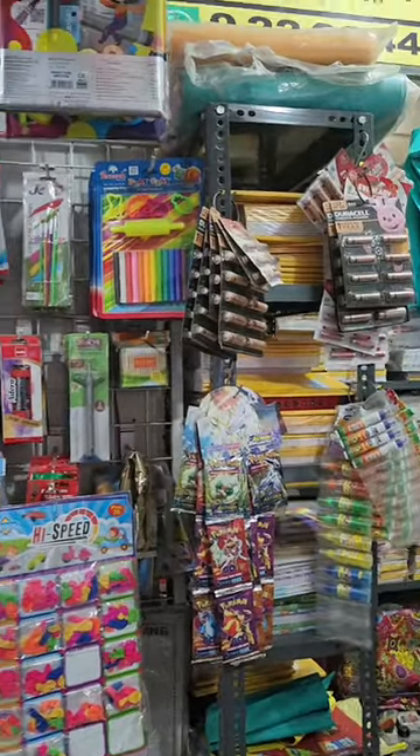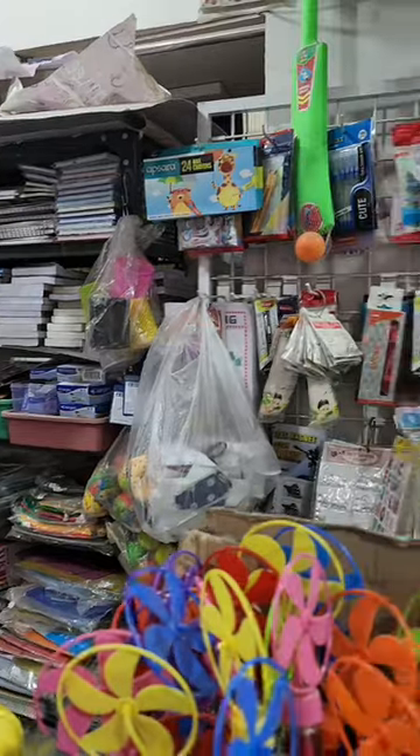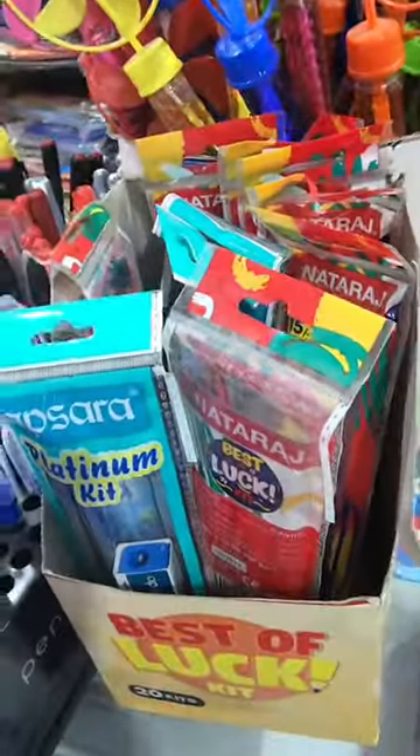Hey everyone! So, I went to a shop to take Xerox in Mumbai, and there were a lot of stationeries here. Let's see what it looked like.